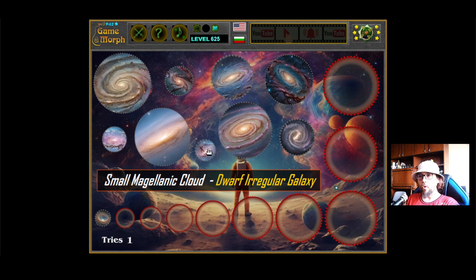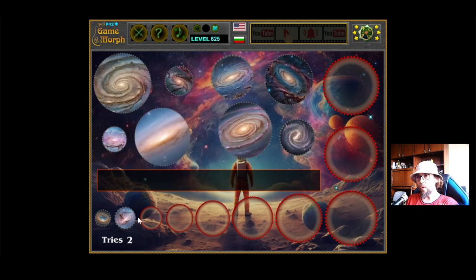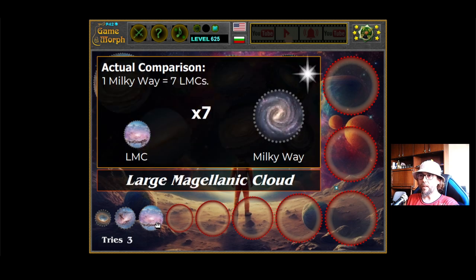The second one is the Small Magellanic Cloud. This is a dwarf irregular galaxy. It is 14 times smaller than the Milky Way, which means 14 of these galaxies can fit in the Milky Way. The next one is the Large Magellanic Cloud. It is again a dwarf irregular galaxy, which can fit 7 times in the Milky Way.